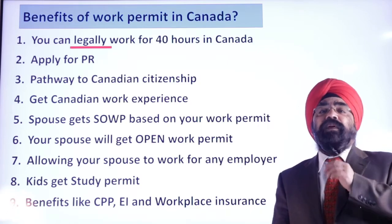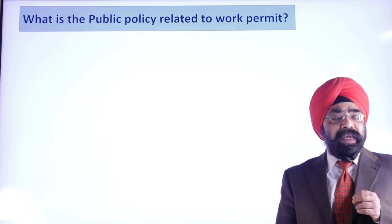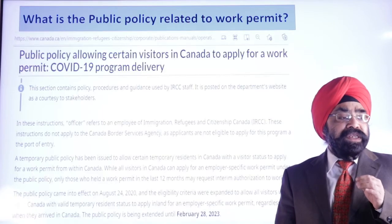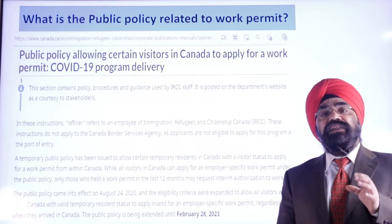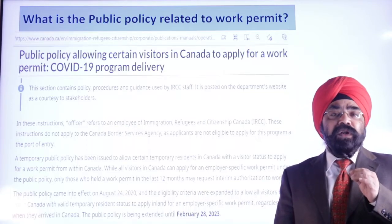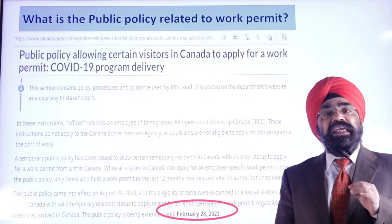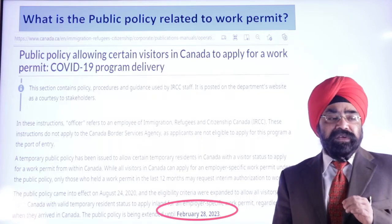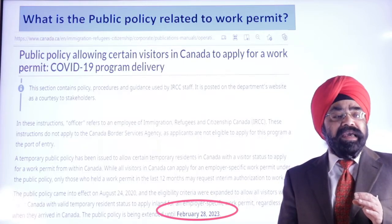Look at the amount of benefits you get by converting your visitor visa to a work permit. Now let us look at how, under Canadian law, you can get this converted. There is a public policy which came in, and I have taken this entire thing from the Canadian government website — I will post the link in the description. The details are highlighted here for easy understanding. This is a public policy related to work permit.